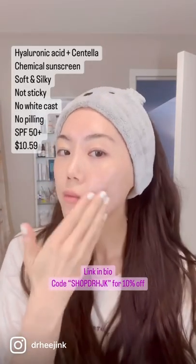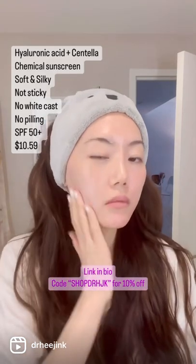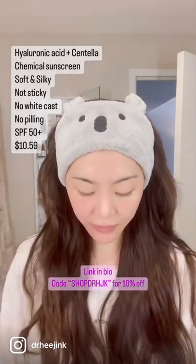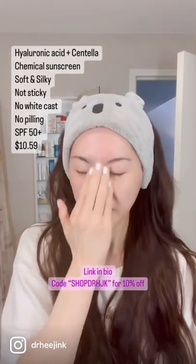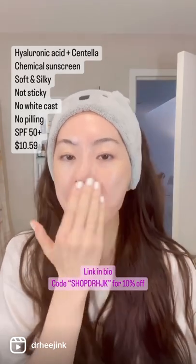It's made with hyaluronic acid and centella from Madagascar, which probably explains why it's so soft and silky and has that really light texture. This one doesn't leave a sticky residue on your face. It also doesn't create white cast, which is what I really like about this sunscreen.